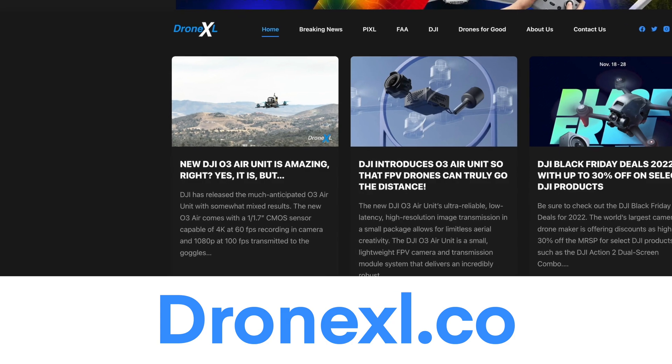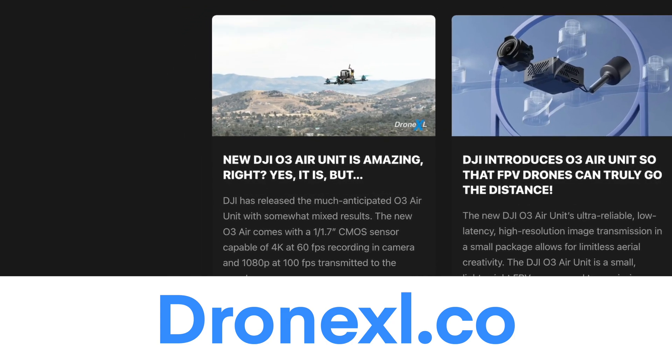We've got a review where we tested the unit and put it through some torture tests — we'll put a link up here. Also check out Dronexcel's article on the new Air Unit; there's a lot of good information there.